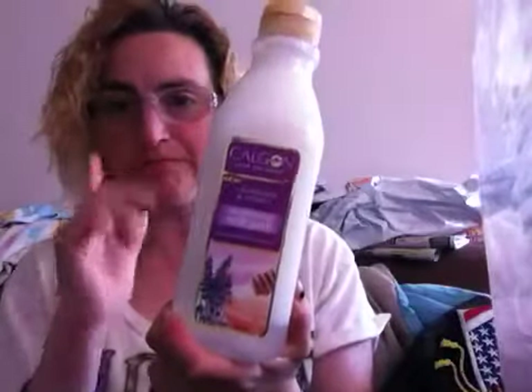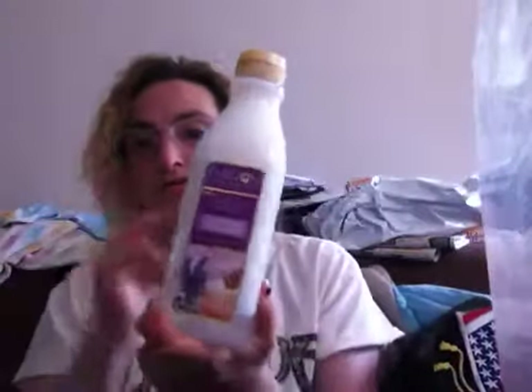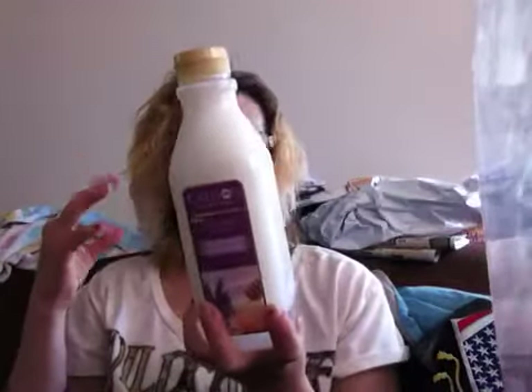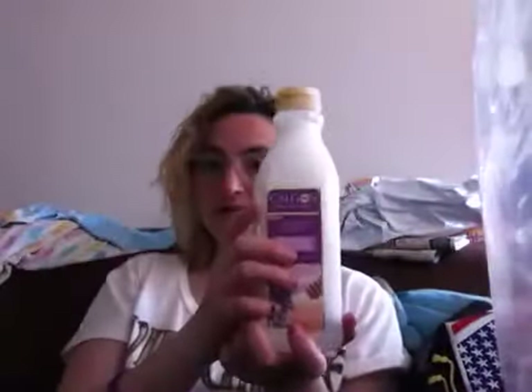I also picked up two bottles of Calgon Take Me Away Lavender and Honey. I believe it was Keisha Jaggers — or possibly Simple for Less — who said they really loved the Calgon Lavender and Honey New Choice Milk Bath. I wanted to try it, and my Dollar Tree didn't have it before but now they do, so I picked up two bottles.